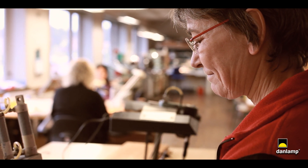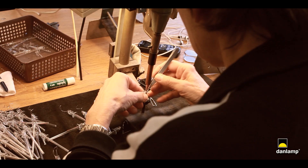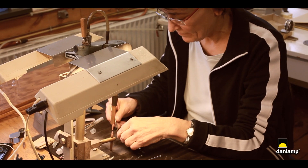The craft is performed by employees with a lot of experience, and many of them have worked at DanLamp for more than two decades.